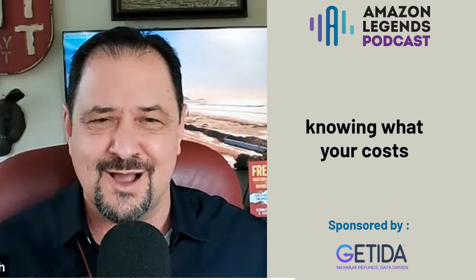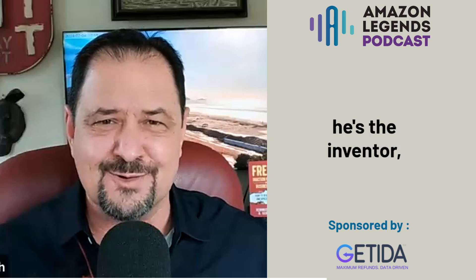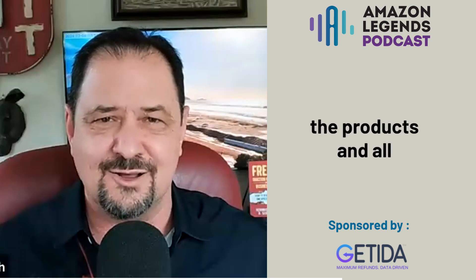We're selling both on Amazon and on our website for Chord Buddy, which is a guitar learning system. Travis Perry is the inventor, founder, and owner of the company, based in Dothan, Alabama. All the products — the books, the products, the assembly — are made in the United States. He was a Shark Tank winner and emphasized the importance of creating jobs in Alabama.